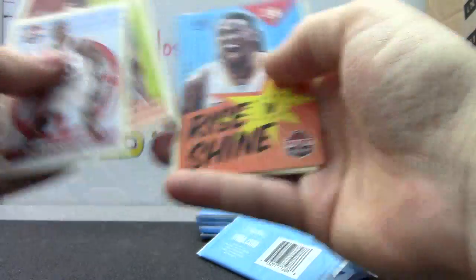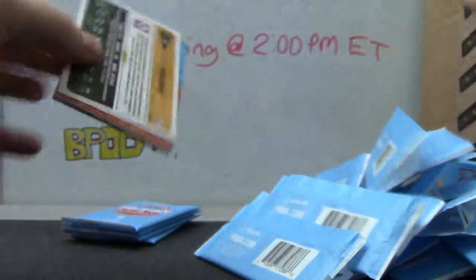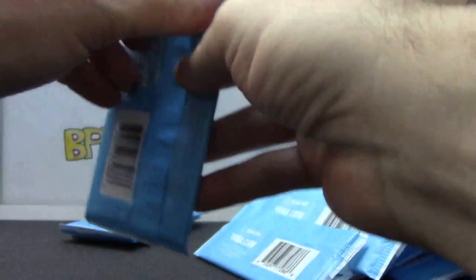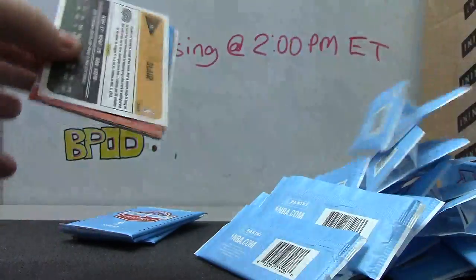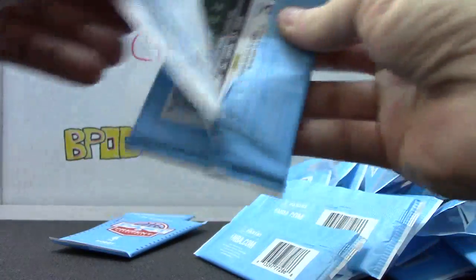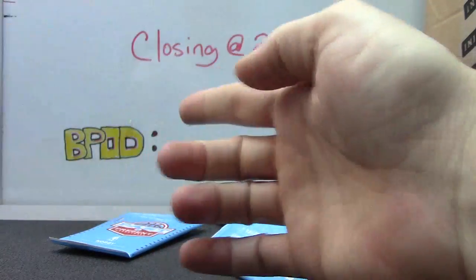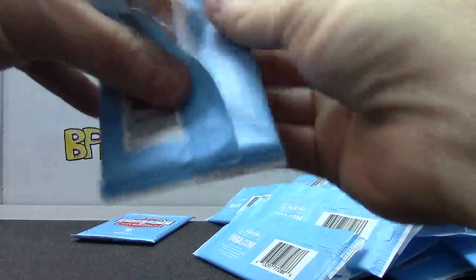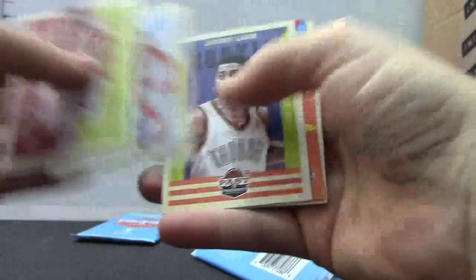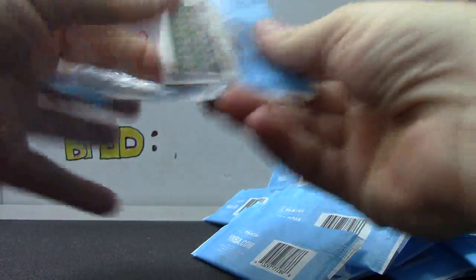Rookie autograph Anthony Davis rookie. Felt card of Kareem Abdul-Jabbar. Joe Johnson. Shoe card of Brandon Knight, Kyrie Irving. Jeremy Lamb.